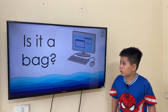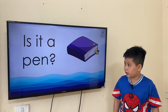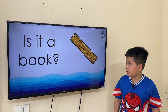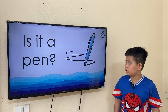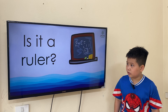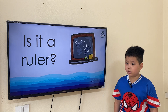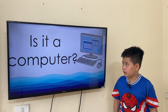It is a computer. Is it a pen? No, it isn't. It is a book. No, it isn't. It is a ruler. Is it a pen? Yes, it is. Is it a rubber? No, it isn't. It is a book. Is it a computer? Yes, it is.